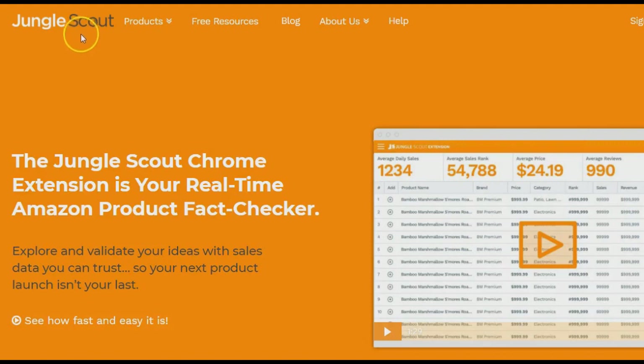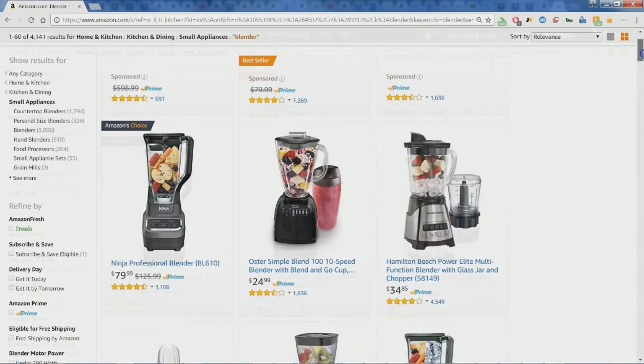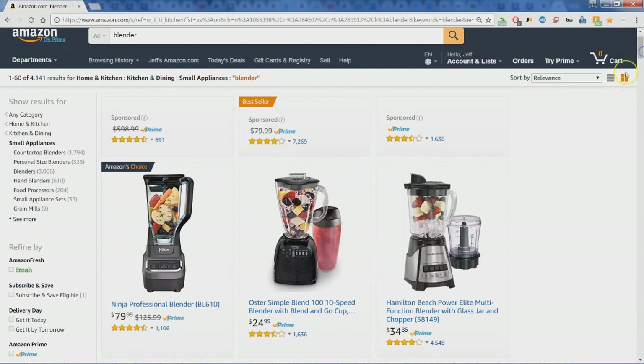Just a quick note before we get started looking at Jungle Scout: this is a paid program extension. However, the great thing is there is a 14-day refund policy, so it's pretty much like a free trial. Okay, let's get started everyone — it's Jay-Z. Let's have a quick review of the Chrome extension for Jungle Scout.